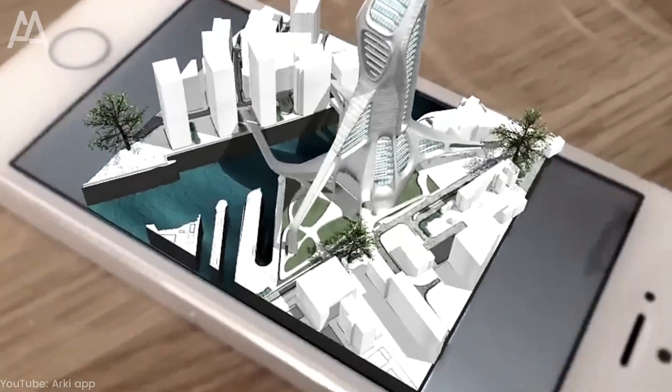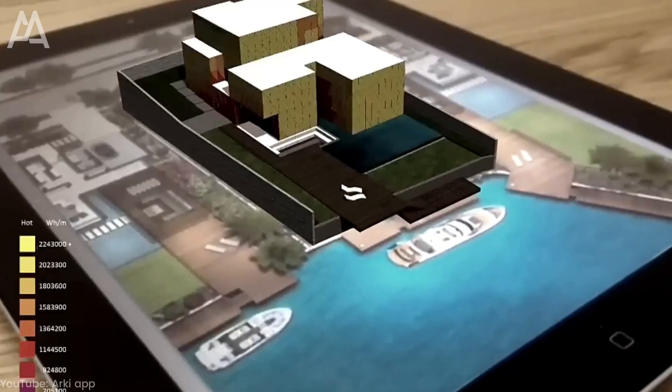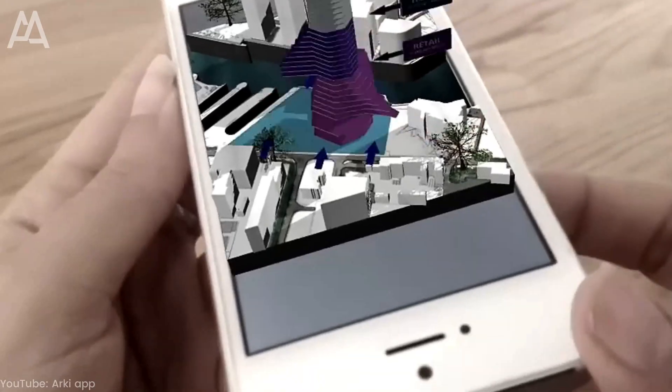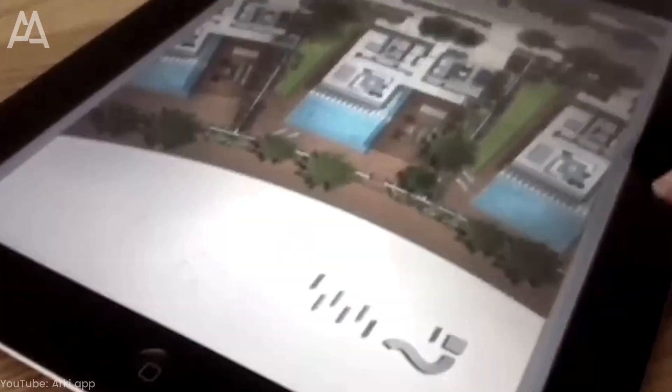This allows designers and architects to better present their designs to clients and get real-time feedback. Clients can easily move, rotate, or change virtual elements in the real environment and see how their changes are reflected in the overall design.